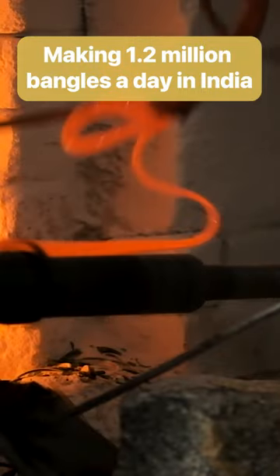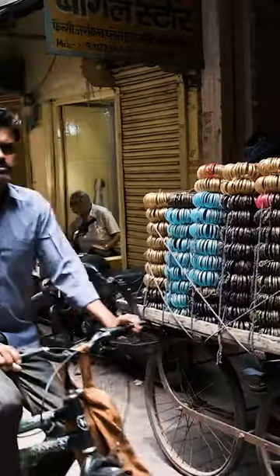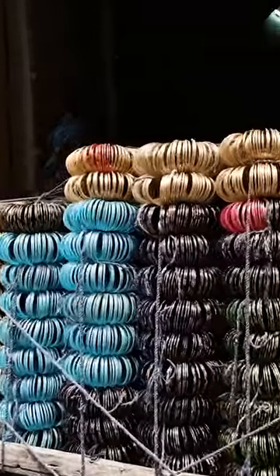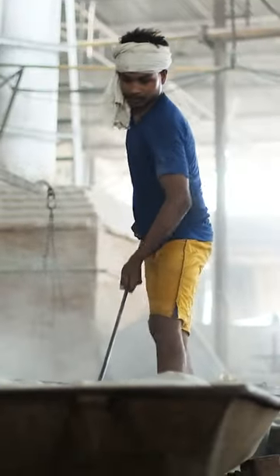Artisans churn out 1.2 million bangles a day at Satya Narayan Glassworks, and the city of Ferozabad is the biggest manufacturer in the world. It all starts with craftsmen sifting through silica sand, which is the main ingredient for bangles.